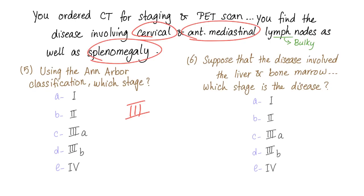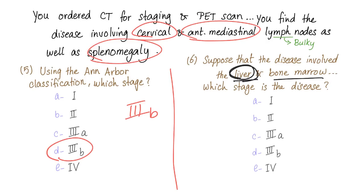Is it stage 3a or 3b? The question is: does the patient have constitutional symptoms such as fever, itching, weight loss, or drenching night sweats? The answer is yes — so the stage is 3b because of constitutional symptoms. If the disease also involved the liver and bone marrow, we are talking about extra-lymphatic tissue, which makes it stage 4.